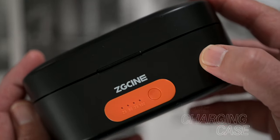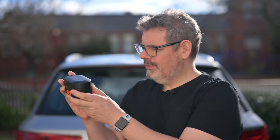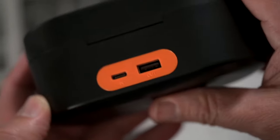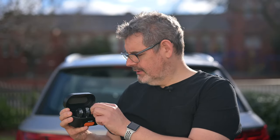Next, this cute little thing that's been sent to me — this is the ZG or ZG Cine, depending on which country you're from. This is something I think is really useful if you use the Rode microphone system. It holds all three microphones of the two-transmitter system sitting in this beautiful case. But this is more than just a case — it's actually a charging case and a battery, so you can charge things off it.